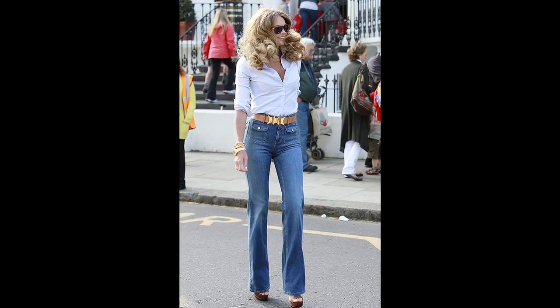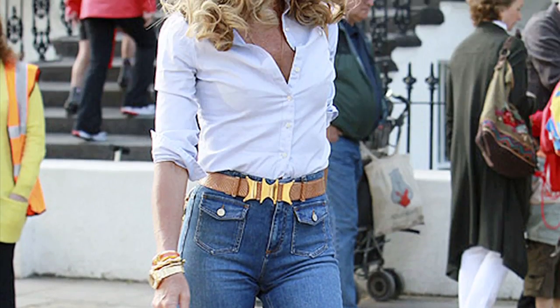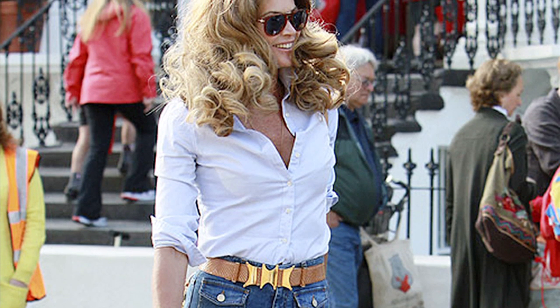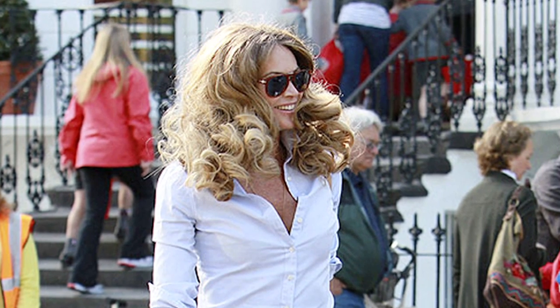For a more sophisticated take on the trend, recreate Elle McPherson's look by pairing fashionable flares, tan platforms and a talis shirt with compulsory bouncy waves for a look that's circa Charlie's Angels and effortlessly chic.